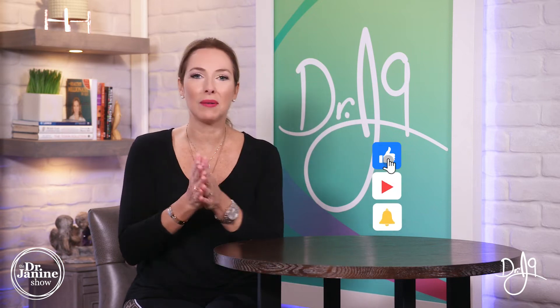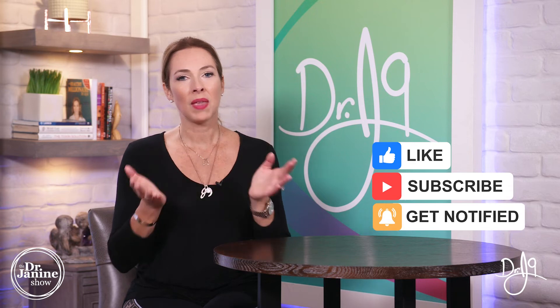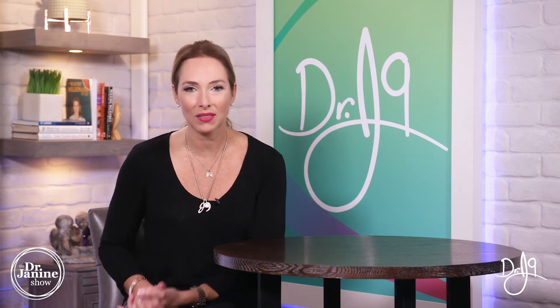Give me a big thumbs up, and if you're new here, please subscribe and click the bell to turn on post notifications. Everybody has a calling in life, and mine is to empower you to live a healthy lifestyle — and of course, to do it naturally. Thanks for watching.